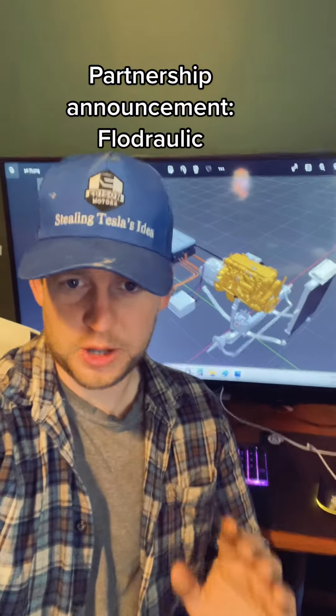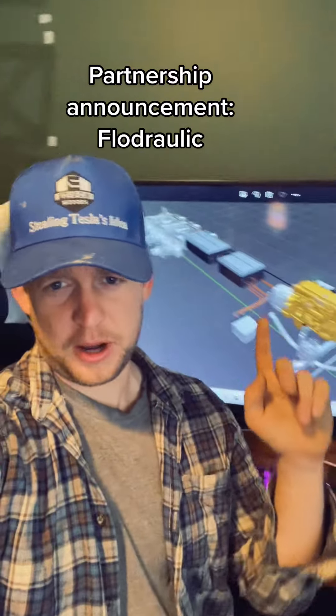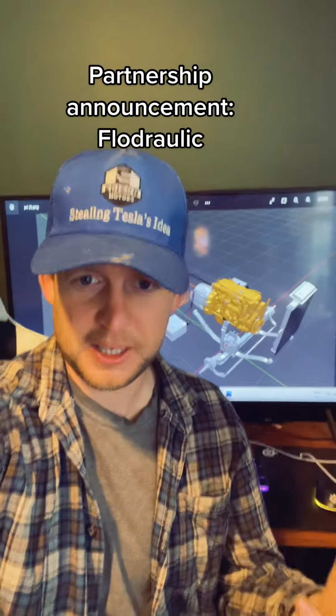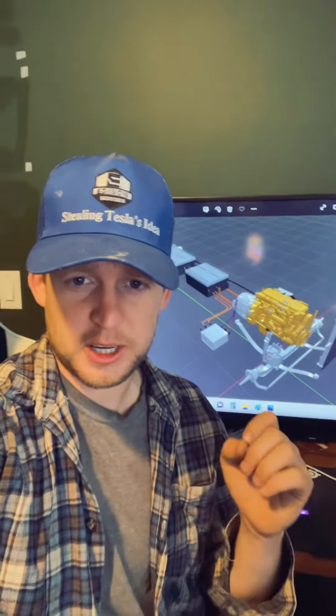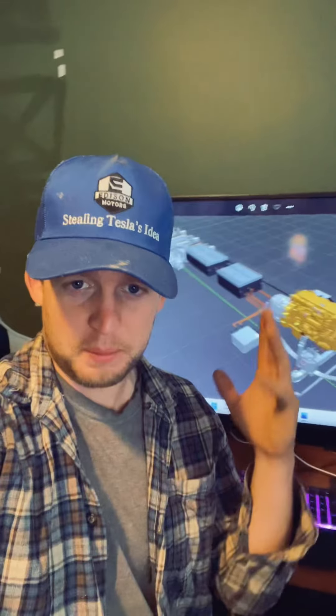While we've been working on Carl out in the shop, we've also been working on the engineering for the production version of the truck — the truck we're going to be selling to the general public. And we're not in this alone; we actually have some good strategic partners in the industry that have been helping us with this.